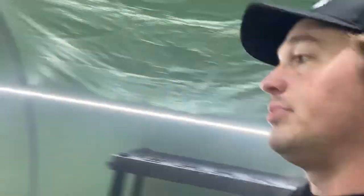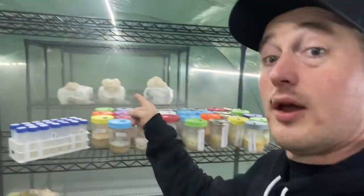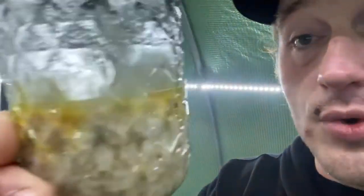Finally got the cleanup done. Let's see — I need to make fruiting blocks, plates. I need to check any spawn that's ready to make new fruiting blocks. I need to mop, bleach everything. Check out these babies — the cordyceps are coming along nicely. You can see that nice orange rim.